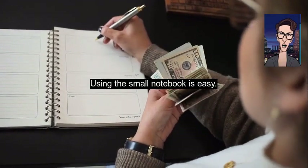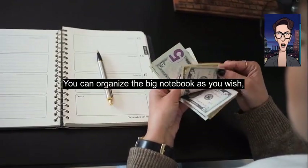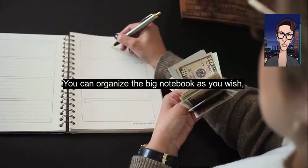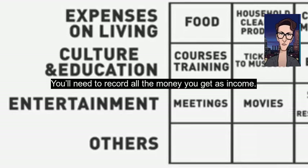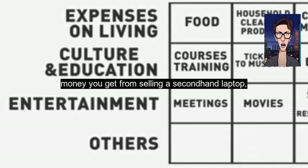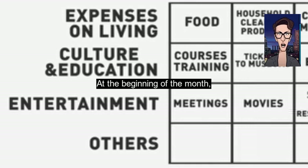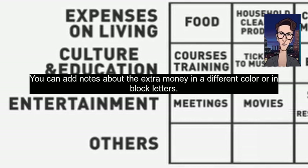Using the small notebook is easy — you just make a note every time you spend money. You can organize the big notebook as you wish, but it must reflect the monthly income plan. You'll need to record all the money you get as income: advance payment, salary, debt return, money you get from selling a second-hand laptop, etc. At the beginning of the month, you put the income you know for sure you'll get into the table. You can add notes about extra money in a different color or in block letters.